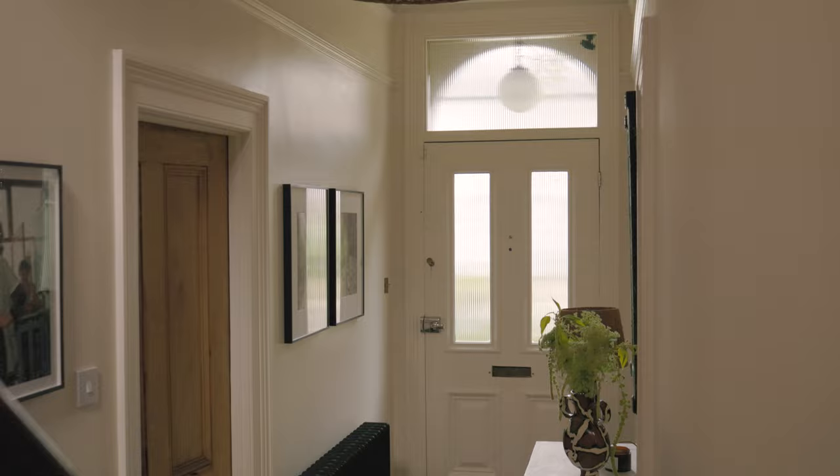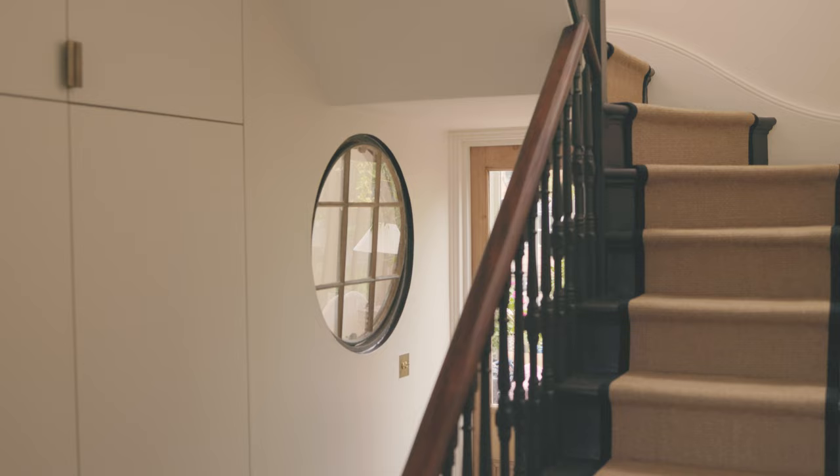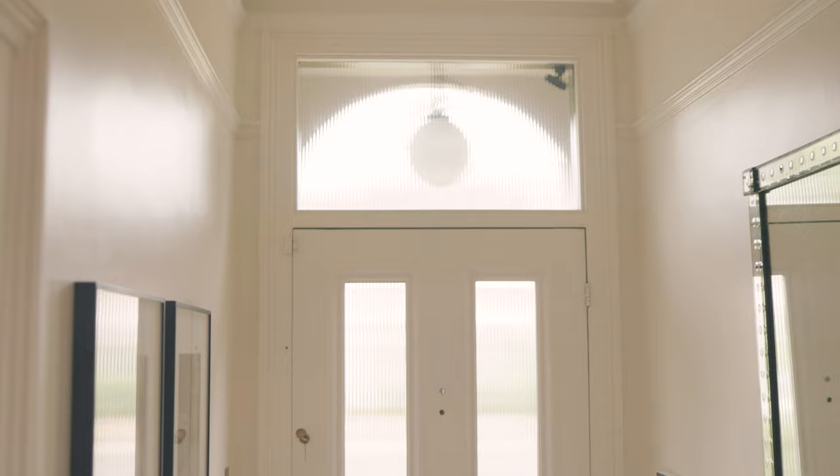I feel like the hallway is such a forgotten space, yet it is the anchor of the home. It's where all of the rooms come off and it's really important to not just get it right but make sure it's creating the right feeling for your house.